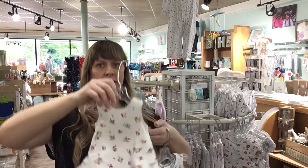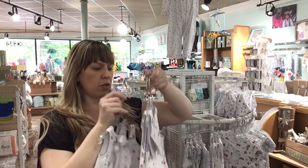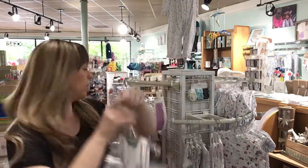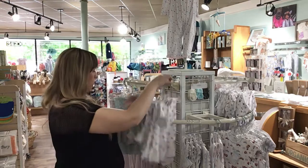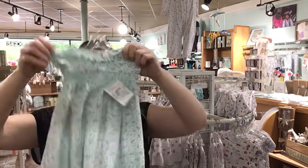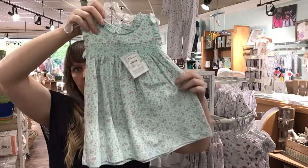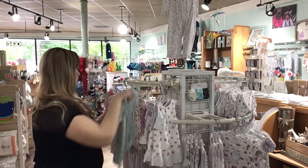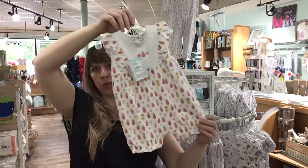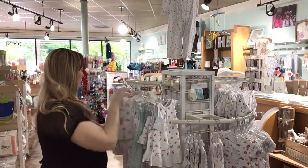Sorry guys, managing pickups at the same time. Here we have 0-3, 9-12, 12-18, and 18-24. Just one left of this cute little number — this is 9-12 and it comes with the bloomers to go underneath the dress. One more of these pineapples, also a 9-12. Look how cute that is — everyone loves the pineapples.